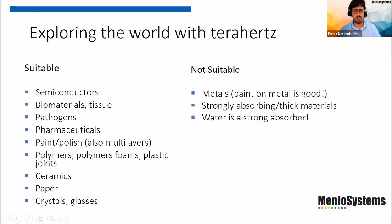There are many materials suitable to explore with terahertz radiation: semiconductors, biomaterials, paint, polymers, ceramics, paper, crystal, and glass. Not suitable are metals because they completely screen the radiation — unless working in reflection analyzing paint on metal surfaces — and strongly absorbing polar or thick materials with a lot of scattering or water content, which are not suitable in transmission.